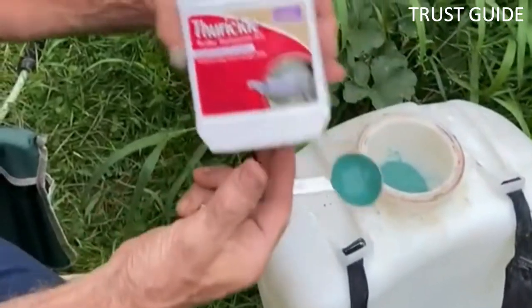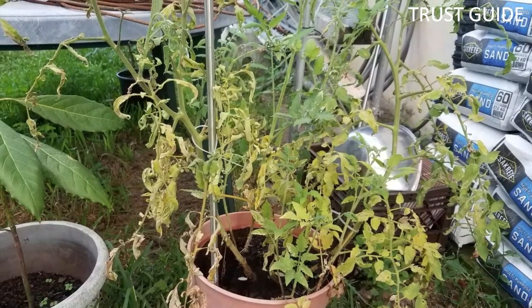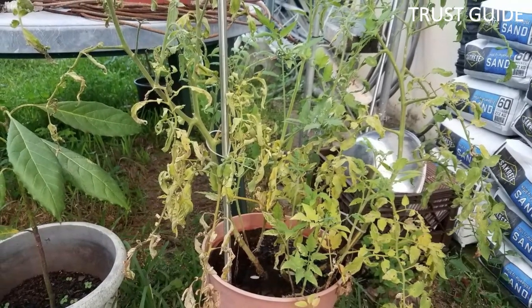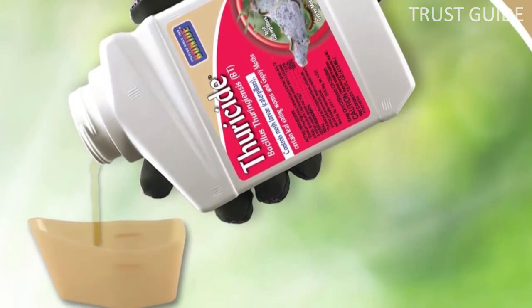It dissolves and colonizes in the gut, killing off the caterpillars in one to two days. Despite its toxicity to caterpillars, it has minimal impact on non-targeted species. Mix the concentrate with water according to the directions.